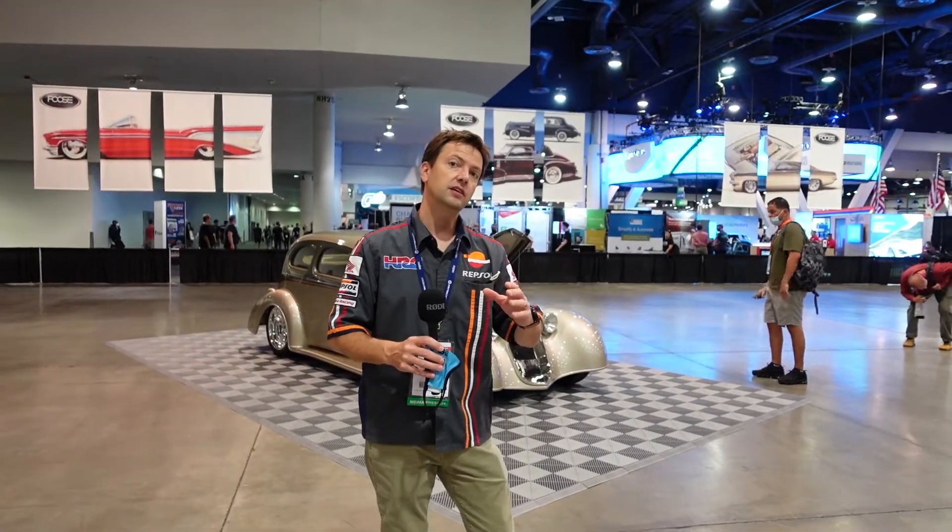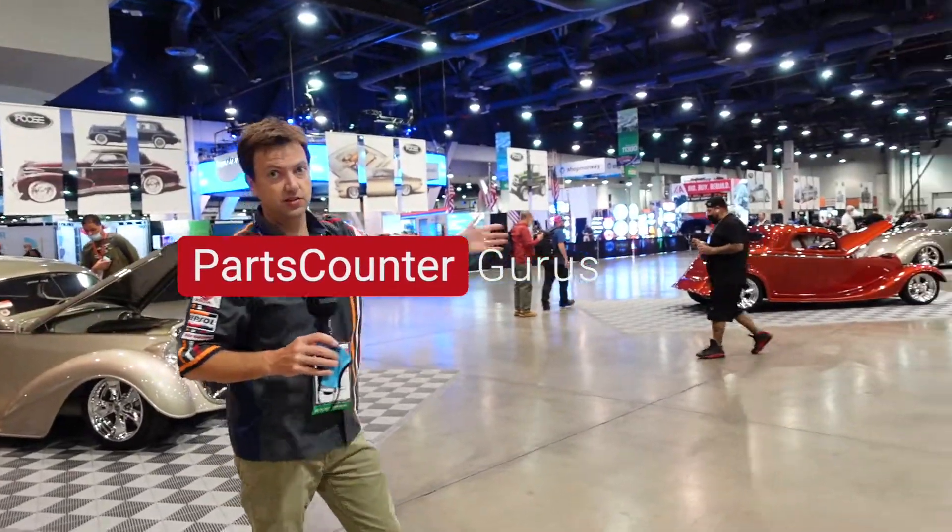Hey guys, we are here in the North Hall of the Las Vegas Convention Center at the SEMA Show. This is the Chip Foose Experience.